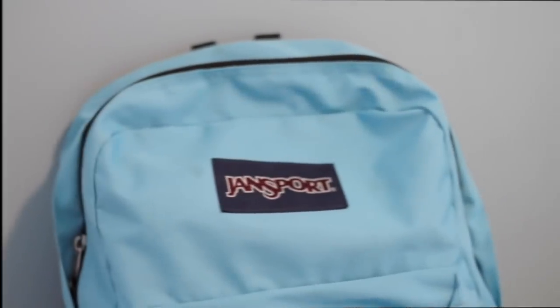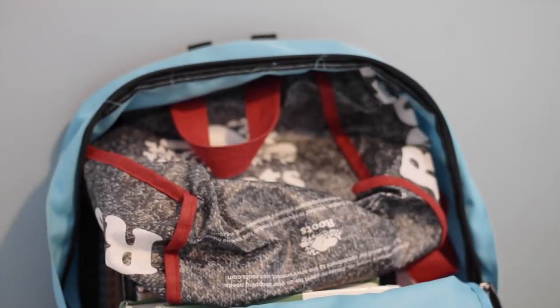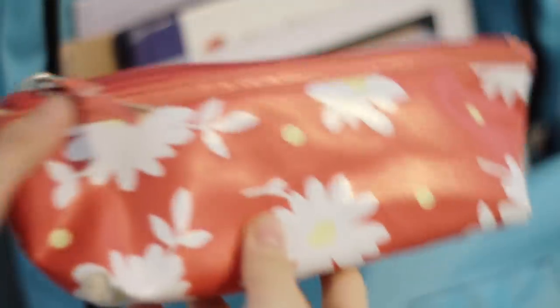Let's move on to the main compartment. The first thing you'll spot is a lunch bag — it's obviously empty right now since I'm filming, and honestly most of the time it doesn't really fit in my bag. The next thing is my pencil case.